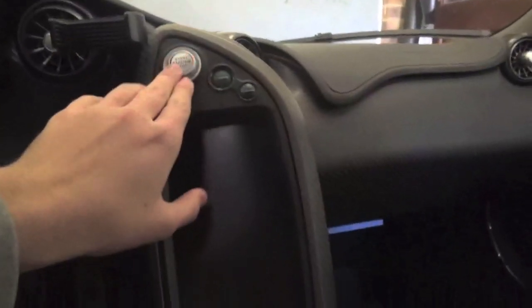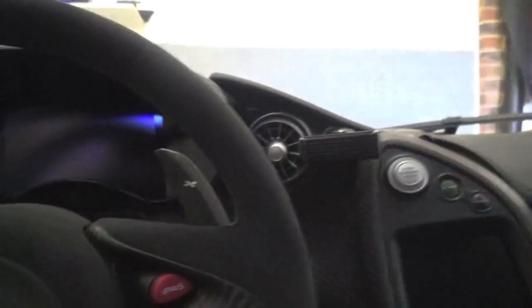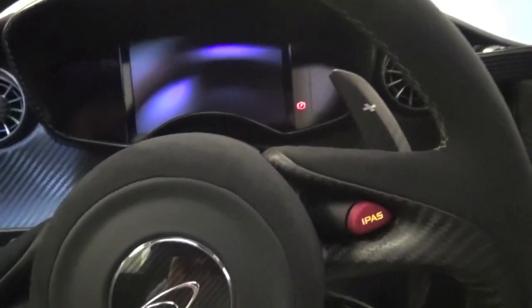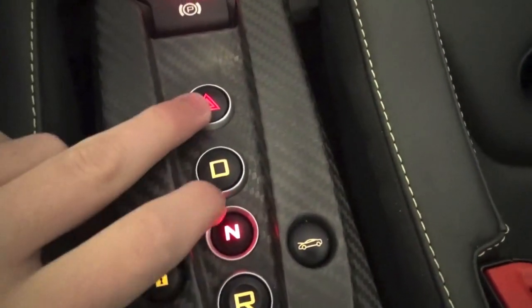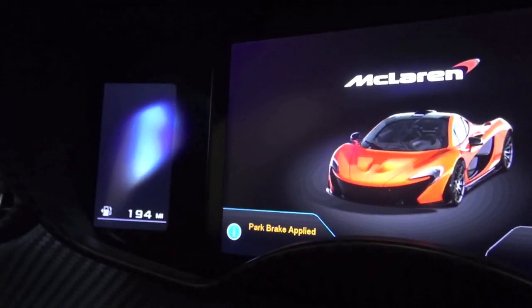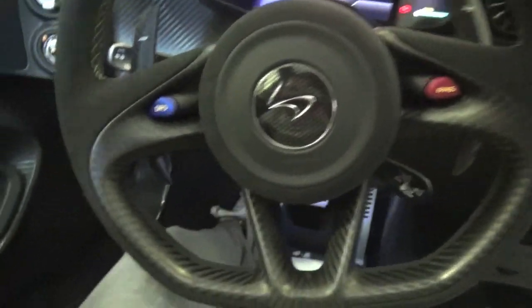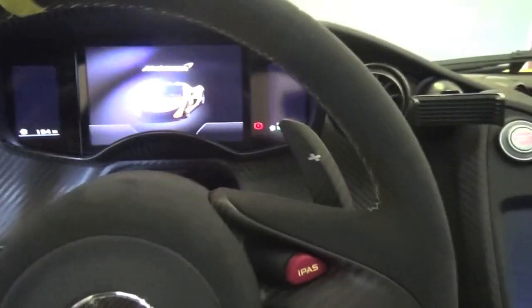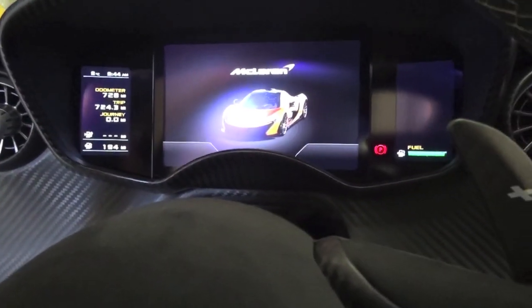Let's get the ignition on. The start button is up here, followed by the E-mode and the charge. You've got reverse, neutral, drive, the hazards, boot opening, and obviously locking of the car. You get this nice little McLaren display come up. The fuel shows on the right, and the miles come up on the left. I'll put the door up and let you hear it fire into life — you can hear it doing all its clicky stuff.